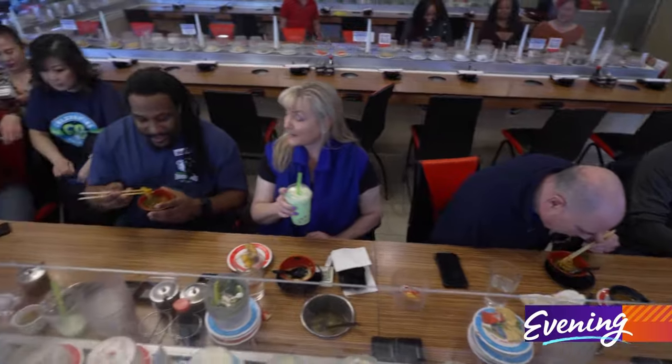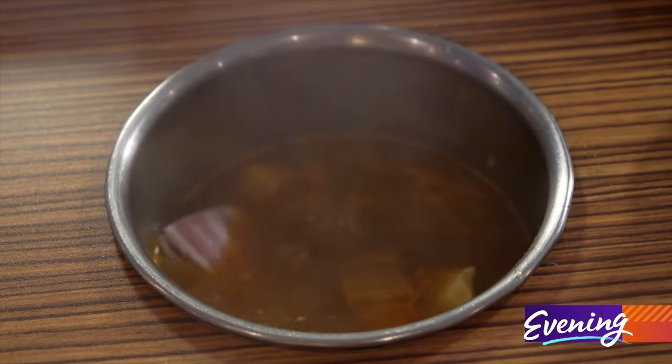That's $2.50. You get to choose how you want to cook it. We have eight different types of broths. We have the basic ones, which are pork, chicken, beef, and vegetables.